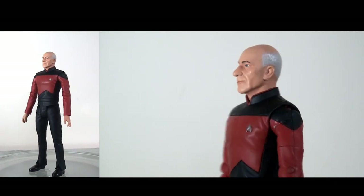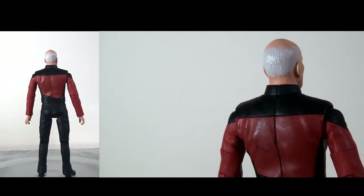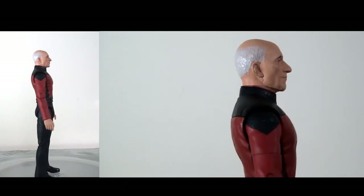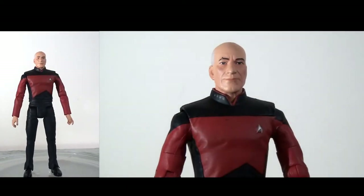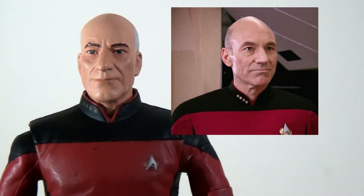Moving on to the figures themselves, starting of course with the captain. One of the things really noticeable about this line is how chunky the figures are compared to say the original series line. The head sculpts are pretty good and the likenesses are pretty decent.